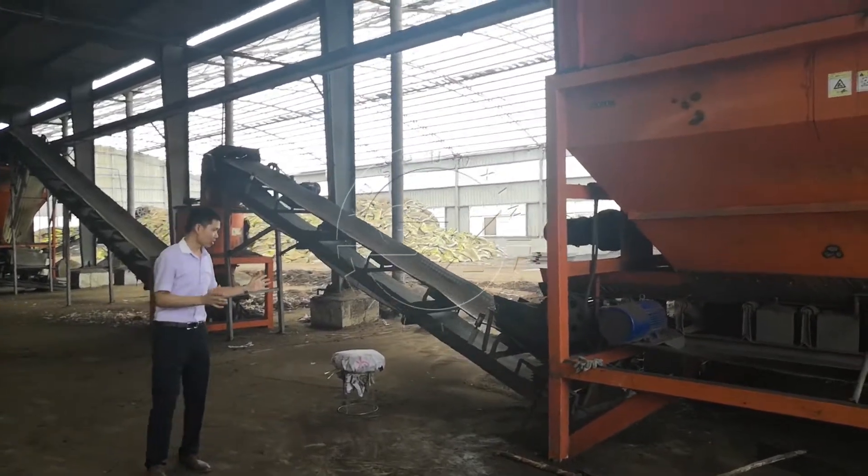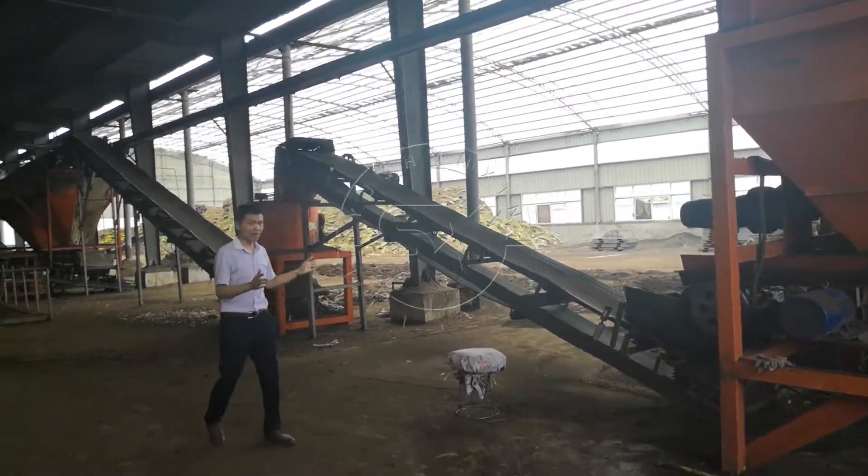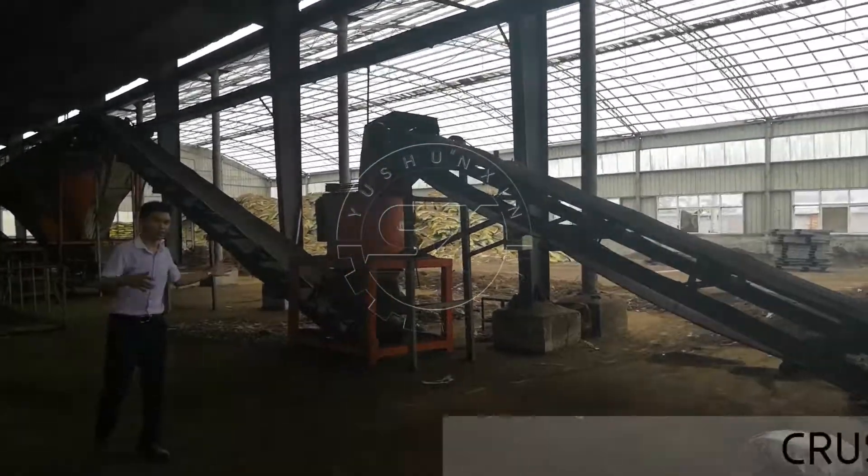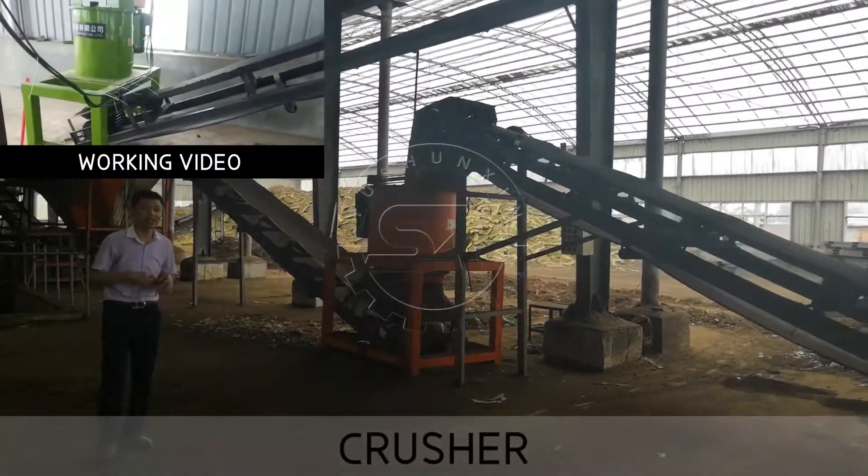From here, it goes through a belt conveyor to the vertical crusher, where we crush the big size material.